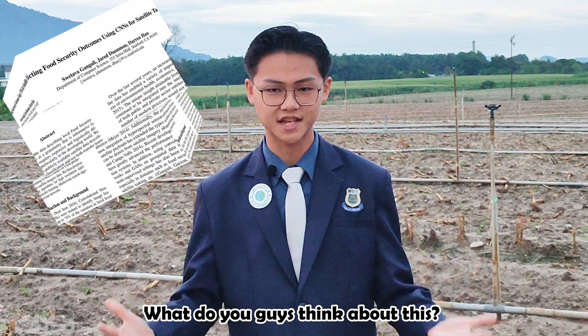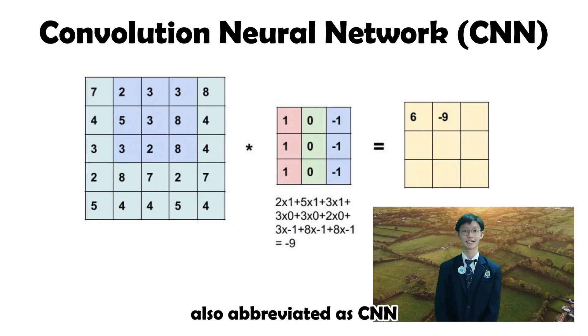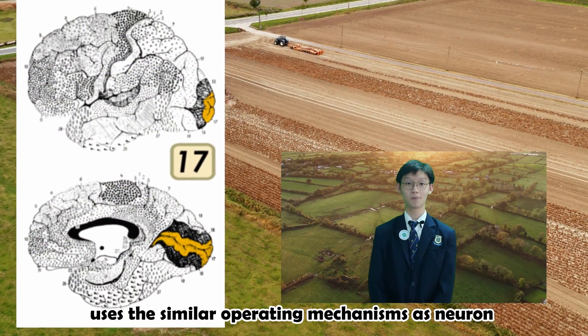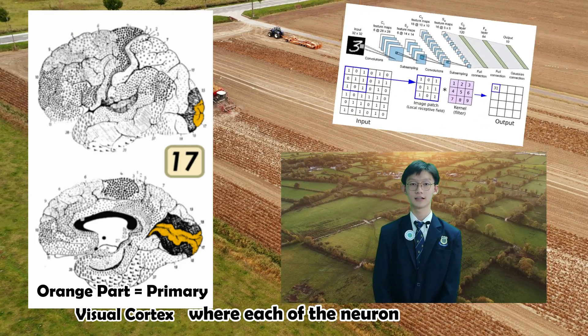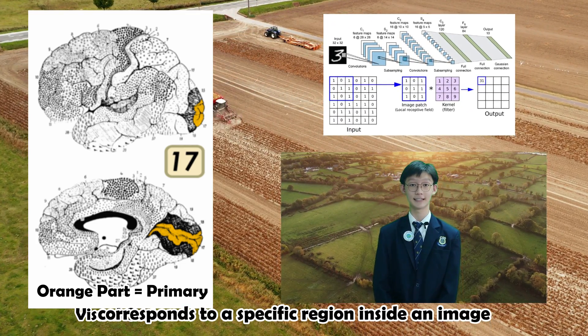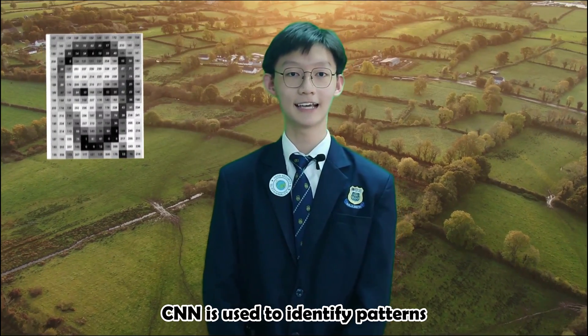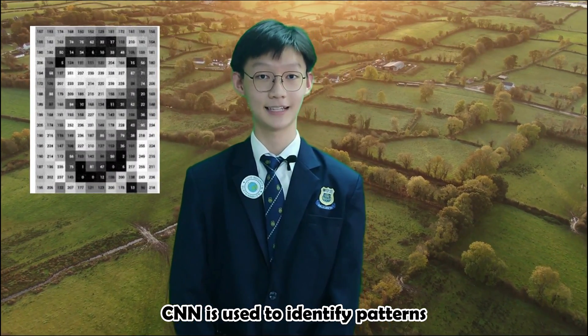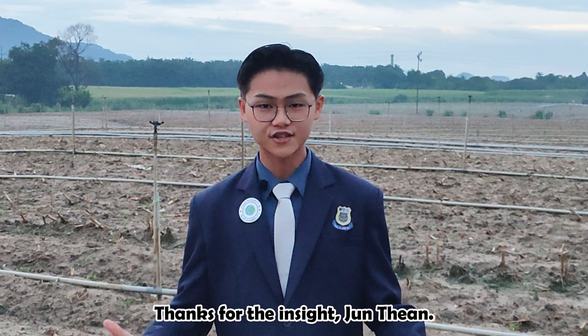What do you guys think about this? Convolutional Neural Network, also abbreviated as CNN, uses similar operating mechanisms as neurons in our visual cortex, where each of the neurons corresponds to a specific region inside an image and is assigned with a unique weight. CNN is used to identify patterns and recognize objects at a faster rate. Thanks for the insight, Jun Tian.